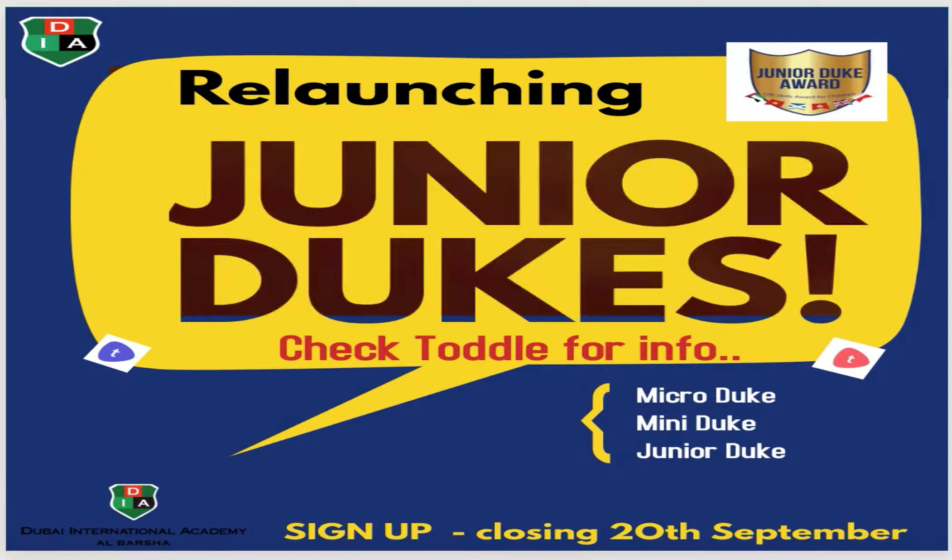The Junior Duke Awards are awards that come from the UK. They are challenges that you have to do with your mummies and daddies and family, and even challenges that you can do in the community. Once you've completed all ten challenges, you get a really nice badge and a really nice award that you can wear on your uniform.